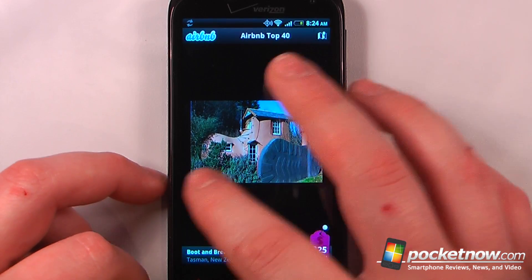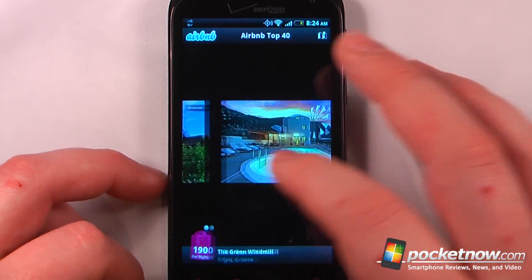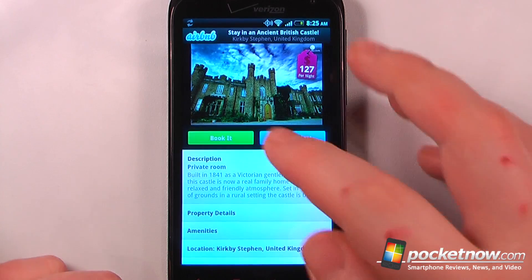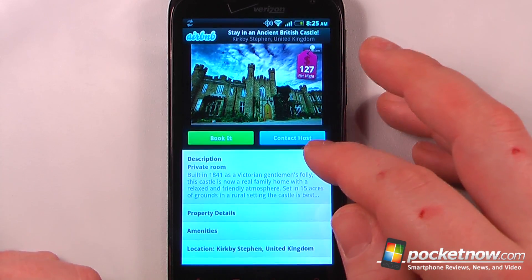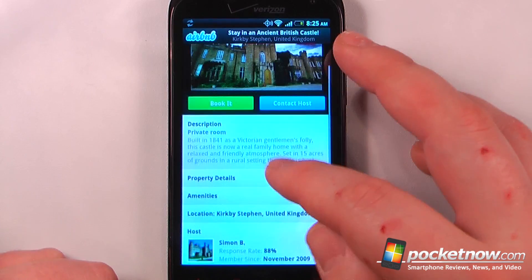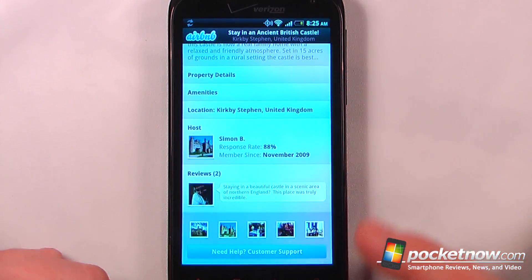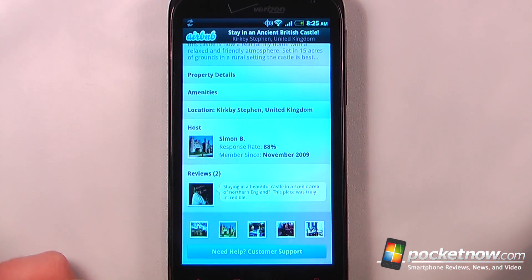New Zealand. I can scroll over and view others, and it shows the price per night. If I click on a listing, I can book it directly from my Android device or contact the host for more information. I can also view property details, amenities, the location, and what other people have written about that particular bed and breakfast.